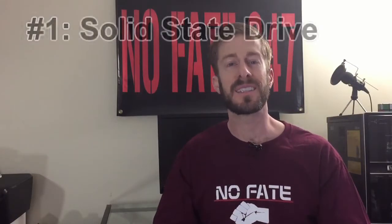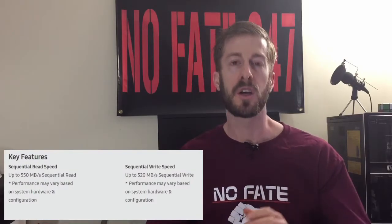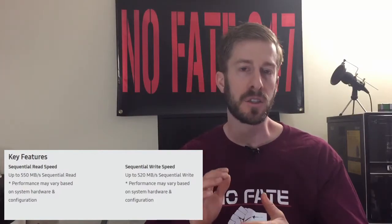The first upgrade is to add a solid state drive to your computer. Most folks have traditional hard disk drives. The solid state drive operates over 325% faster than your traditional drive. So when you go to load Windows, load a video, use editing software, or save large photos, you're going to notice an immediate improvement in speed and response.